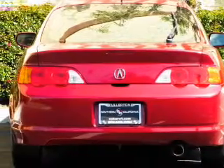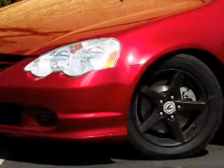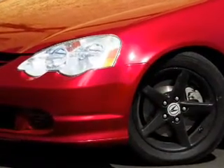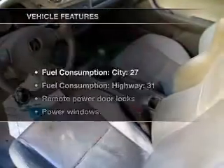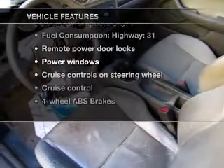Treat yourself to the splendor of a premium sound system. The anti-lock braking system will keep you safe on the road. Let the outside in with a power convertible roof. And with these notable features, you won't want to miss out on the opportunity to own this amazing ride.